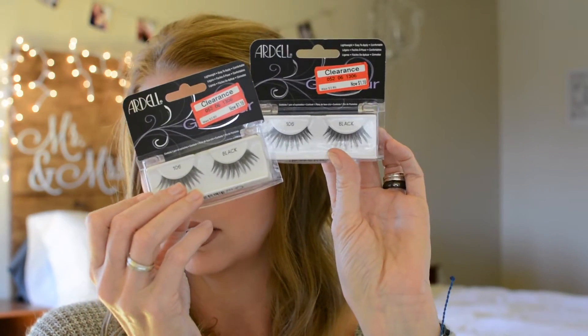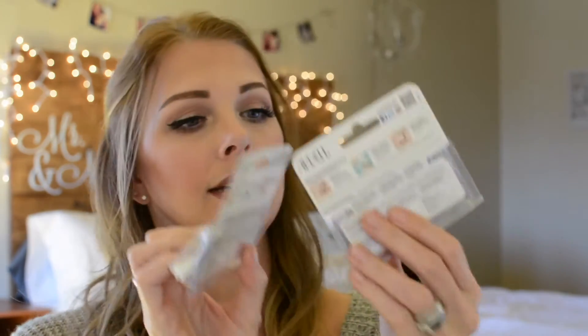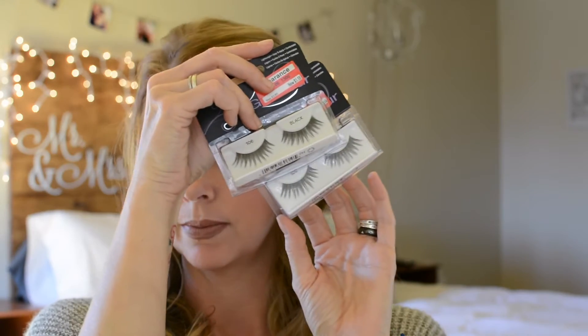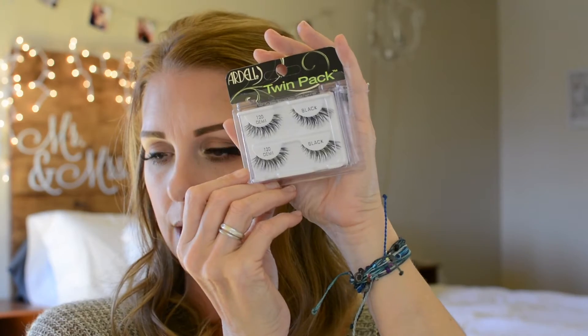And then — oh my gosh, look at these! I was at Target and look at what they had on clearance — $1.16! I love Ardell lashes, I really like their brand, and these are the 106. I've never tried this one before so that'll be interesting to try and let you guys know. But $1.16 — how can you pass that up? And here are the lashes I wear all the time: the Ardell Demi Wispy in number 120, a little twin pack. So I picked those up.